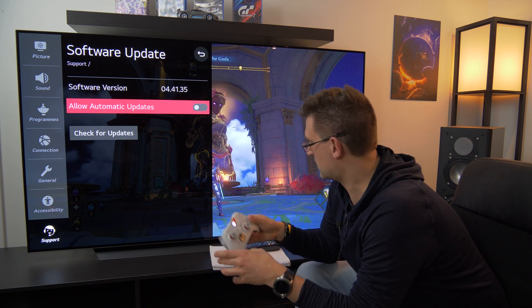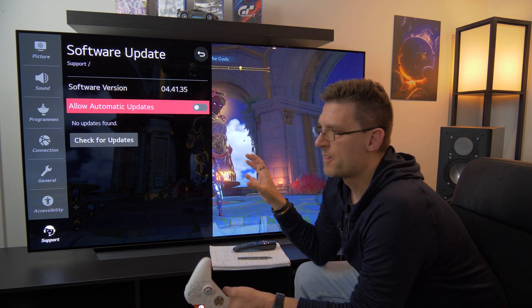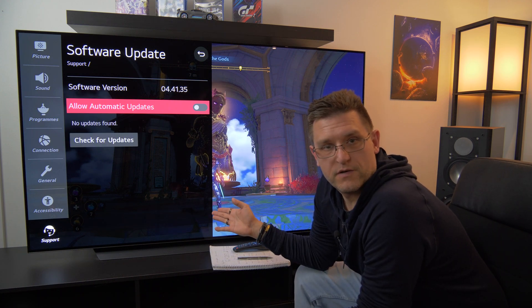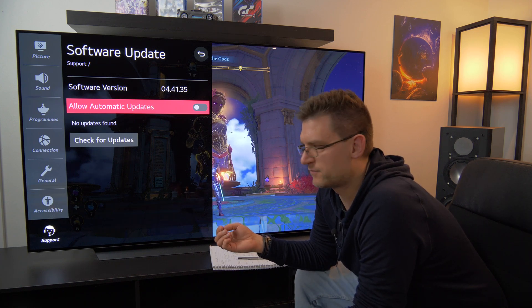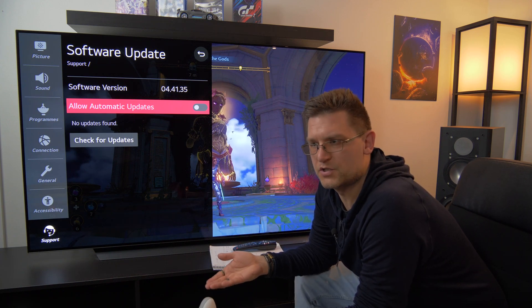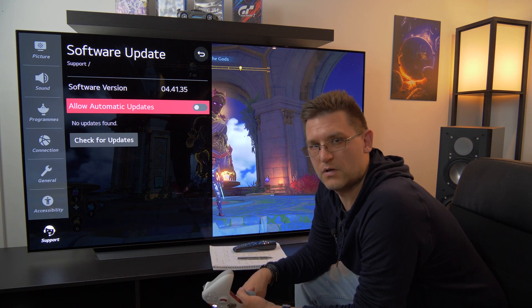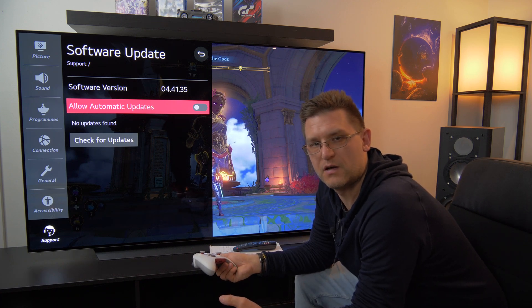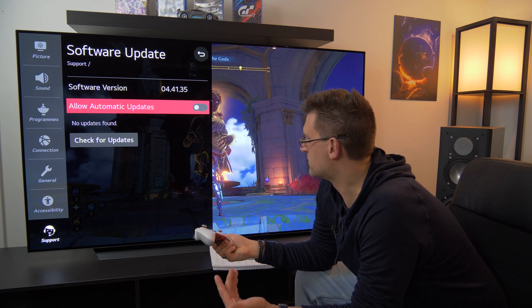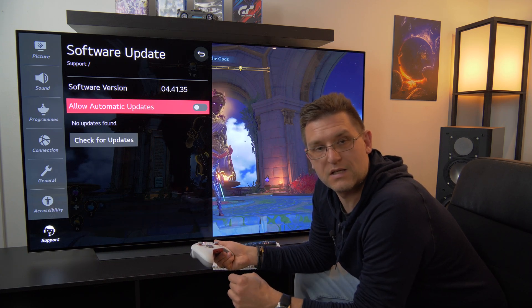I'm on this firmware update and there is nothing new in terms of further updates, and it's working fine so far. I haven't found any problems — not in terms of Netflix app issues we had in the past, not with the Audio Return Channel when I briefly reconnected it to my AV receiver, and also not in terms of gaming.